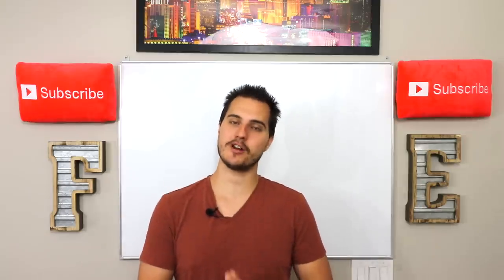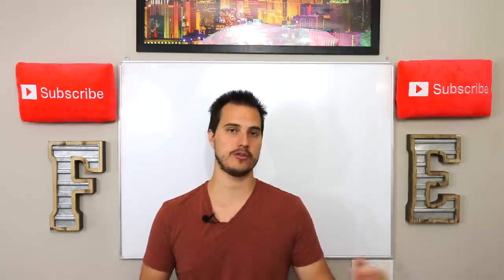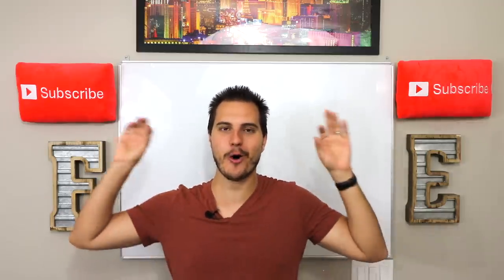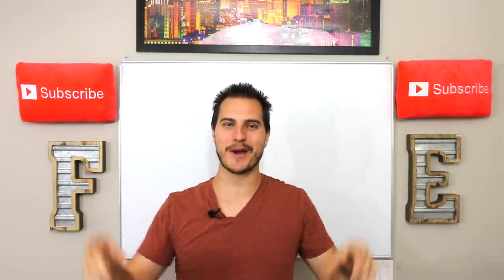I want to know your opinion on any of these products down in the comment section. Do you plan on buying any of these new iPhones or the new Apple Watch? Do you plan on getting them for anybody? I'd love to hear from you down in the comment section. As always, this is Regular Guy Tech. I am Jeremy. Thank you for watching and have a great day.